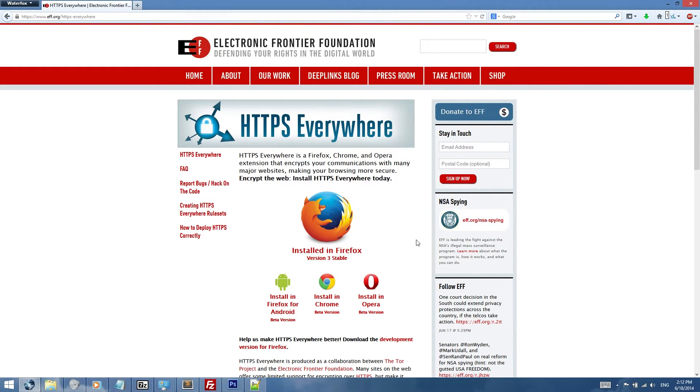HTTPS is a secure version of the Hypertext Transfer Protocol and uses a mix of SSL and TLS to keep the website secure. Unfortunately, a lot of websites do not enable this by default.